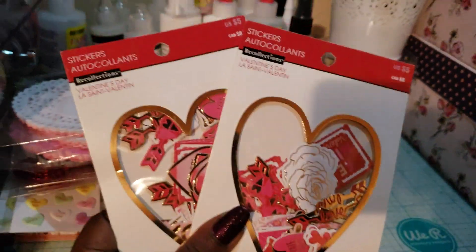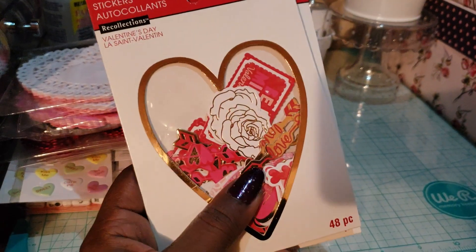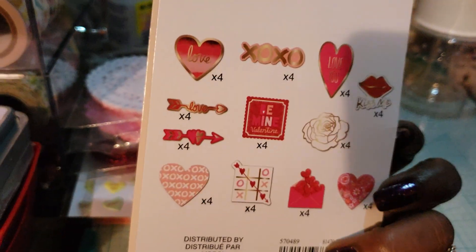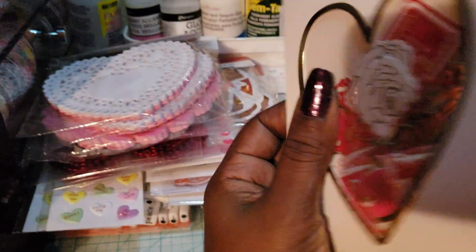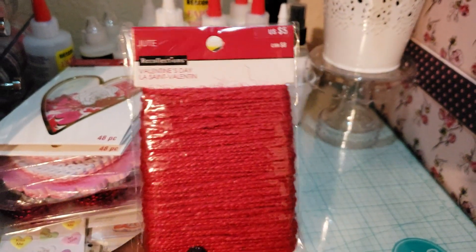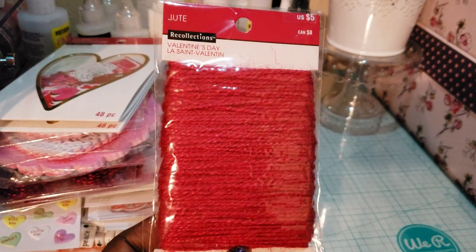I also got these cute stickers that remind me of sticker flakes — they're small and ephemeral. These are five bucks, 25% off. I also picked up this pack of red twine — 30 yards for five dollars, 25% off.